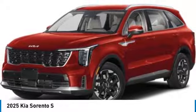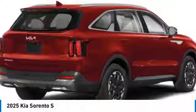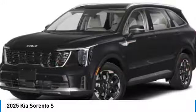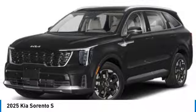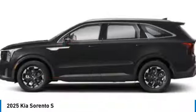Come test drive the 2025 Sorento. The Kia Sorento is a comfortable riding, powerful, compact SUV loaded with impressive standard features. Take one look at its stylish, sleek design and you'll want to cross over to a Sorento.